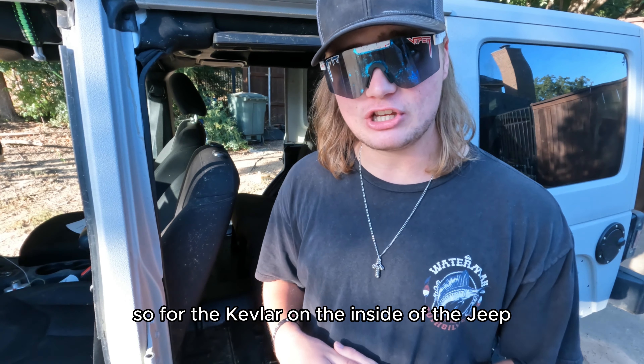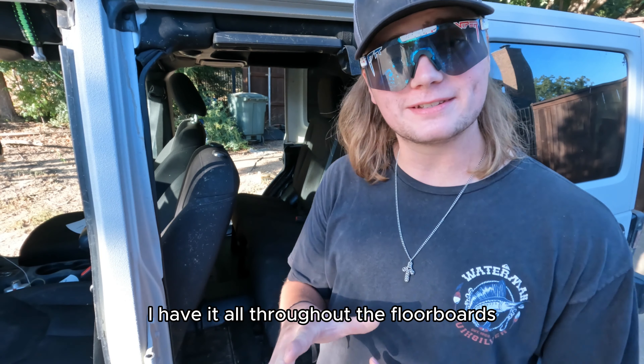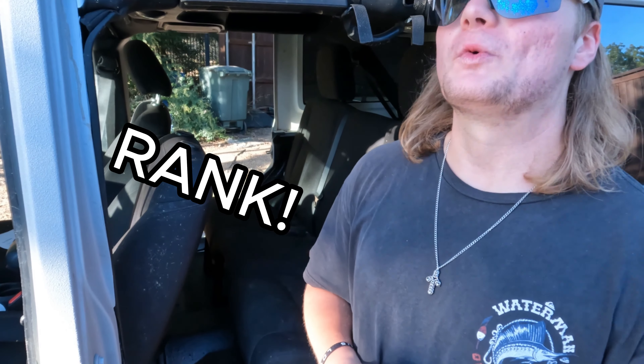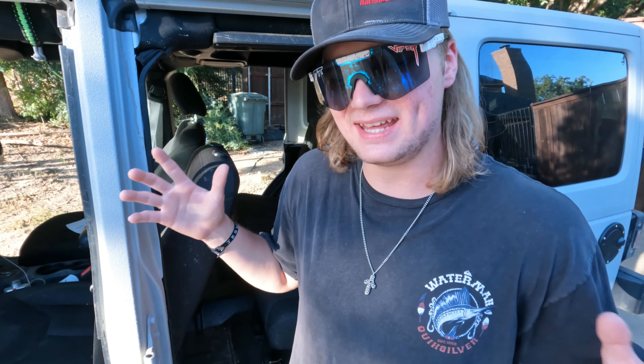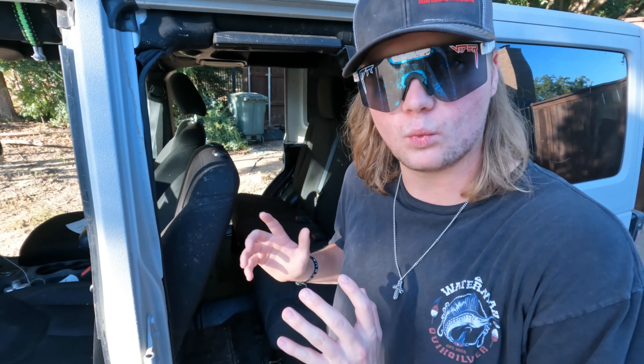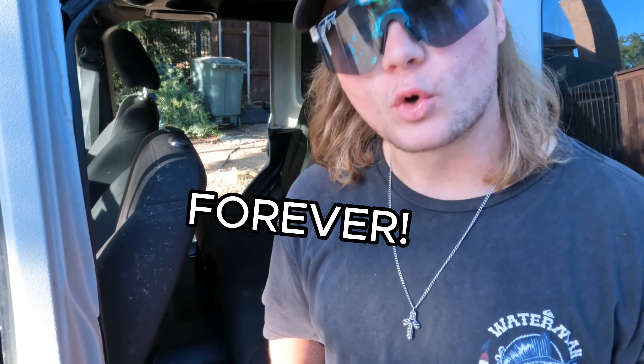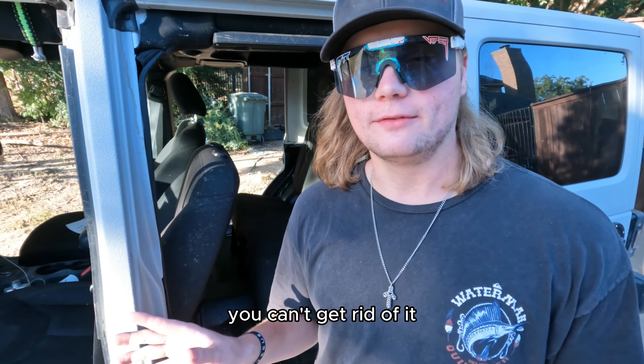So for the Kevlar on the inside of the Jeep, I have it all throughout the floorboards in the entire Jeep. The reason why I did it is because my carpet was smelling rank, boys. If y'all have done anything with your Jeep, off-roaded it, or if you off-road any vehicle for that matter, if you've been off-road or even get your carpet wet in your car, it will smell like mildew forever. You can't get rid of it.